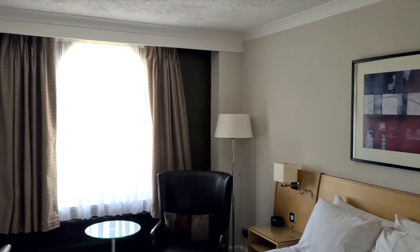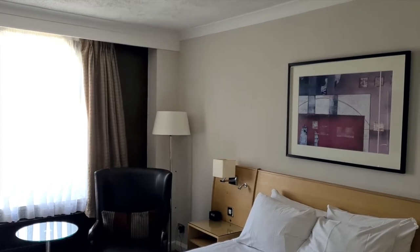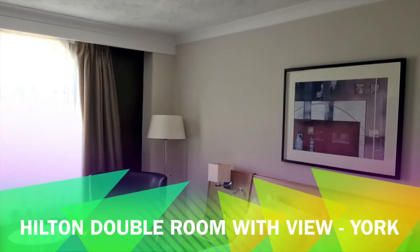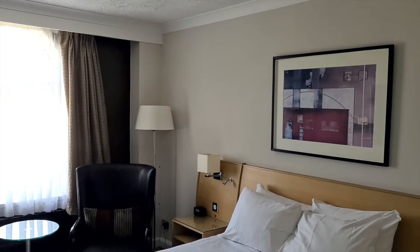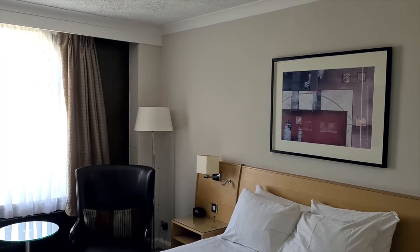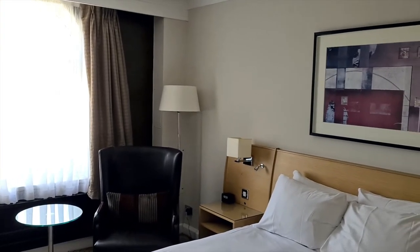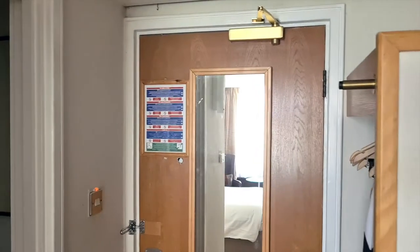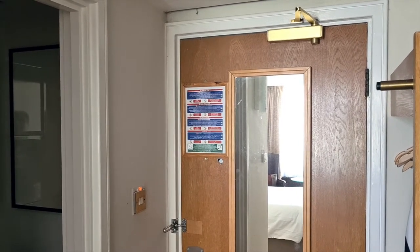Hi everybody and welcome to another room tour. This one is room 201 in the York Hilton on Tower Street. This is a double room with a view. As a Hilton Gold member I booked a basic double room and they upgraded me — not a massive upgrade, just a slight one, a couple of quid difference. A bit of a change from the normal Vegas room videos, but if anyone's coming to York they might find this interesting. Of all the Hilton hotels I've been in, this one's probably one of the more basic ones, but it's nice and clean and I'm quite happy with the room.